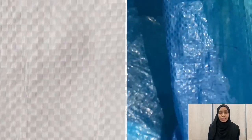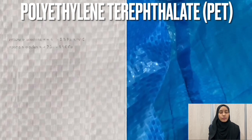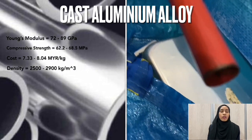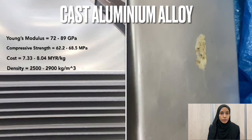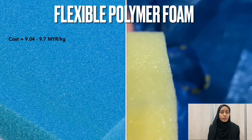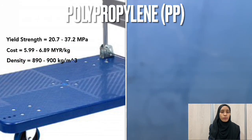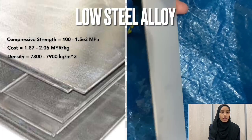There are five different materials that we use to make our product. The first material is PET plastic, used to make the baskets. Next is cast aluminum alloy — we take two materials which are a hollow rod and also an aluminum plate. Next is flexible polymer foam for the handle. We also use PP plastic, which is polypropylene, for the base platform. And last but not least is low steel alloy.